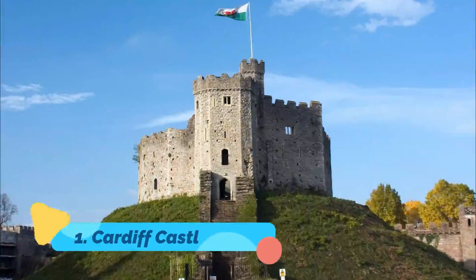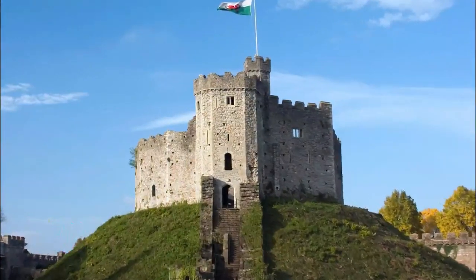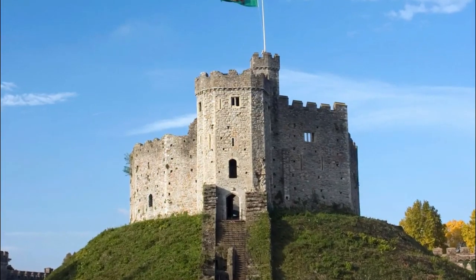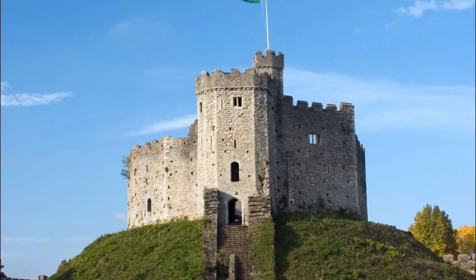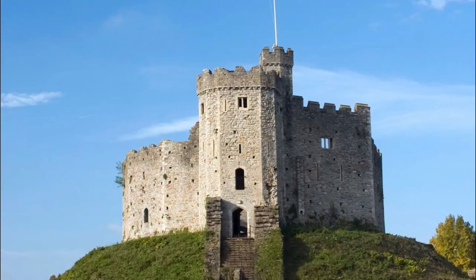Number 1: Cardiff Castle. Built atop a nearly 2,000-year-old Roman fortification, Cardiff Castle is one of the most visited tourist attractions in all of Wales. It's also one of the most romantic and best preserved of the country's many historic castles, with some of the oldest sections dating back as far as the 10th century.